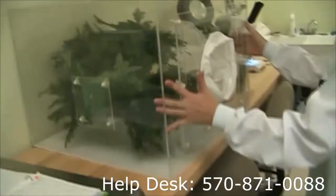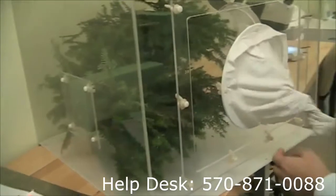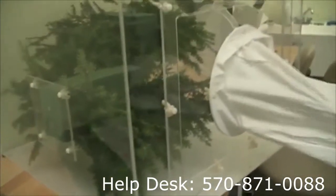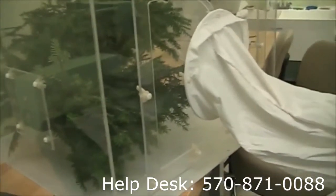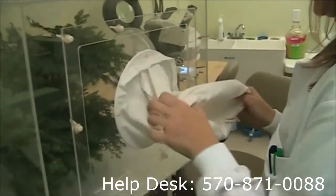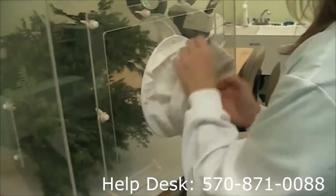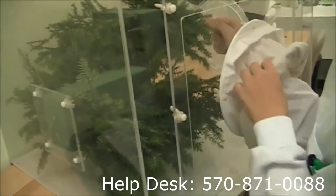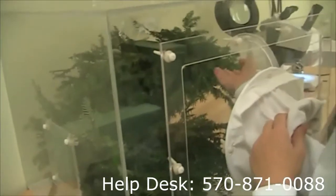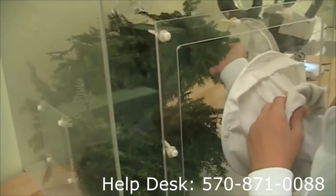Over here we have our first rearing cage. Inside are the hemlock branches infested with hemlock woolly adelgid. We roll this back, and this is going to prevent our beetles from escaping when we have them next week. We reach in with our hands, preferably with gloves, and you can basically just maneuver the branches around, and you'll see the beetles at the end of the season.